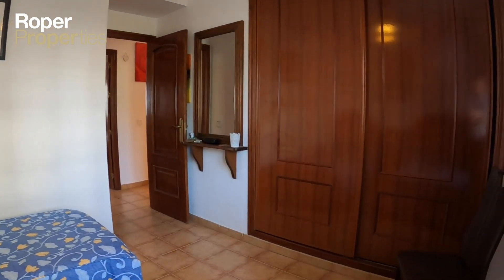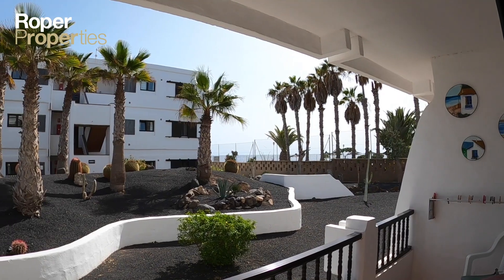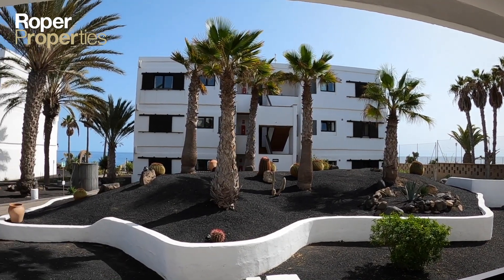Porto del Carmen has everything to offer, including a large number of dive centers. Scuba diving is one of the most popular sports, with very favorable conditions and warm water temperatures.